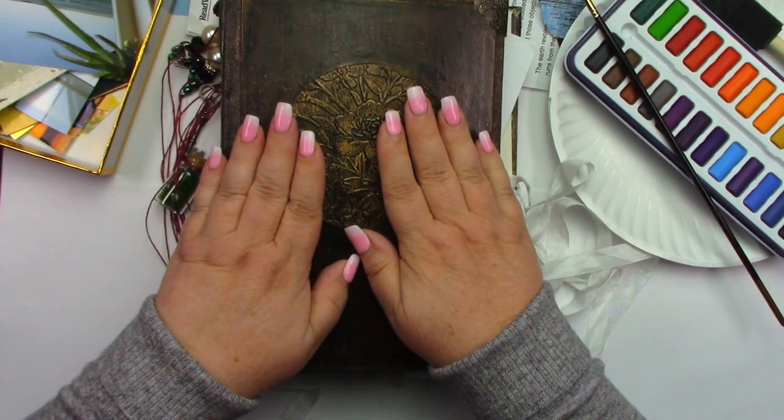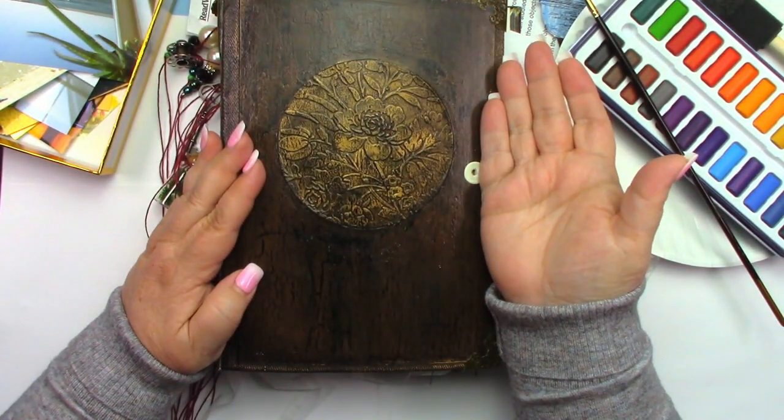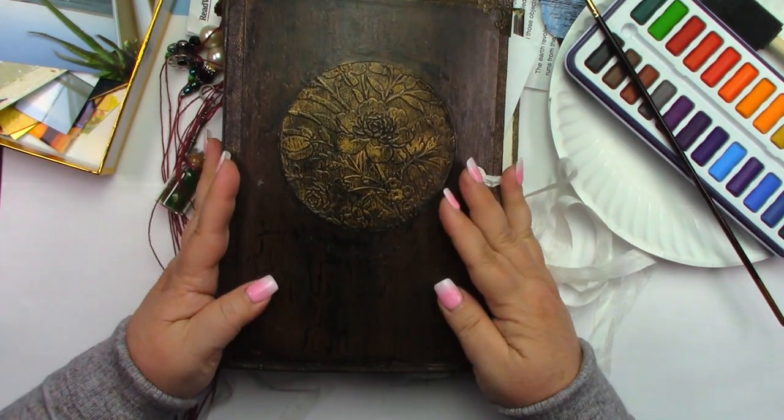The 15-minute journal challenge today is paint. So all you have to do is paint something in your journal. So that sounds nice and easy.